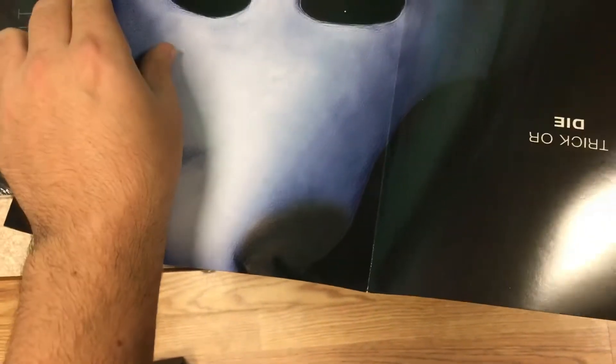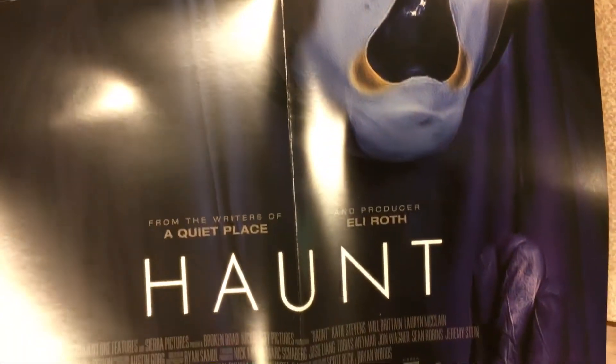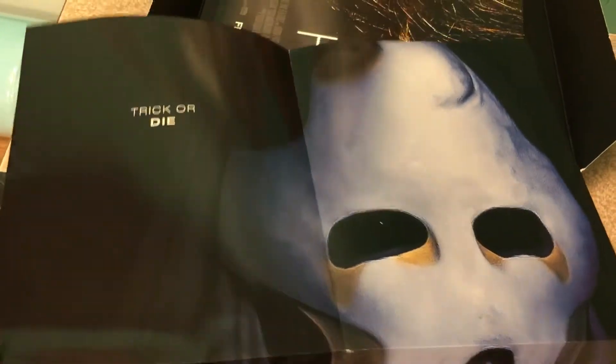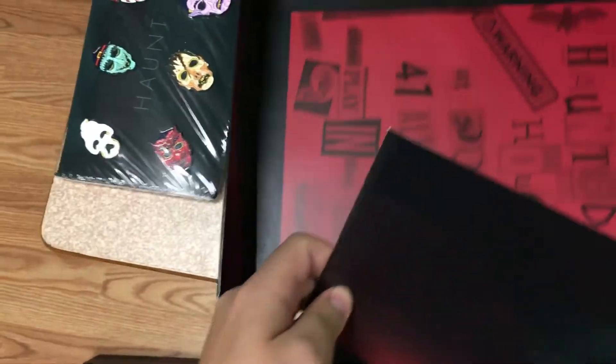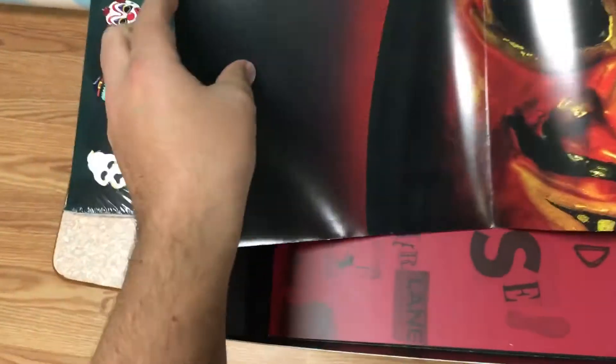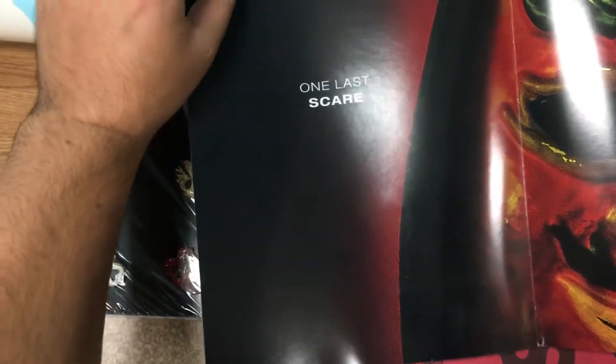If you're a die-hard fan of the film, it's definitely worth getting. If you're just a collector, this is a pretty cool set to own. It's available on Ronin — it's their exclusive. I don't believe the website had said it, but I asked them because I was getting a lot of questions about it — it is limited to 5,000 copies, just like the I Spit on Your Grave set.